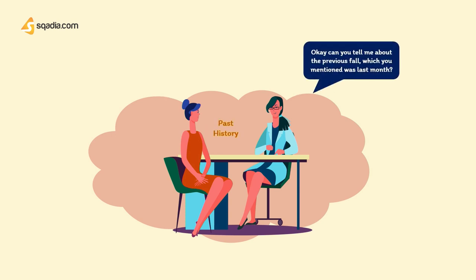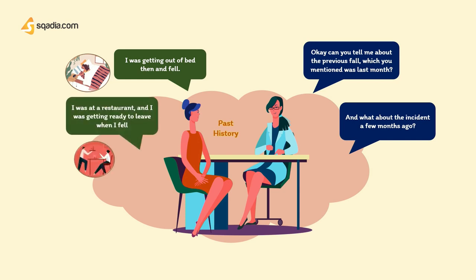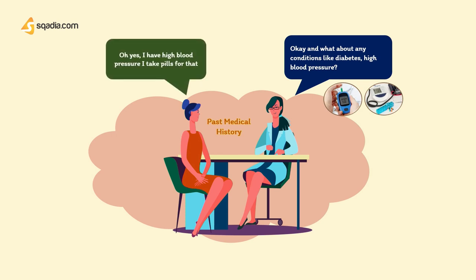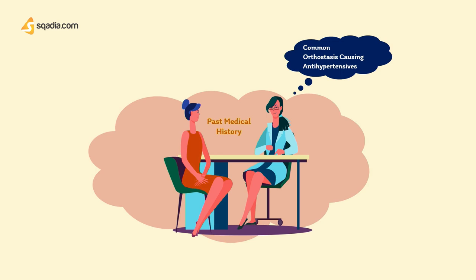The doctor asks about overall health. The patient hasn't been ill recently but does have high blood pressure and takes pills for it — for about 3 to 4 years. At this point the doctor's thinking leans towards common antihypertensives that cause postural hypotension, such as alpha-1 blockers, ACE inhibitors, and diuretics. The doctor inquires about medications — the patient doesn't remember the names but takes one tablet once a day after breakfast.